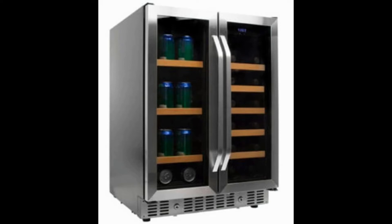The EdgeStar CWB1760FD features doors that are made with tempered glass. There's a digital touch panel used to display the temperature of each compartment, as well as to customize the temperature to suit your personal preferences.